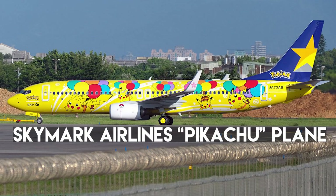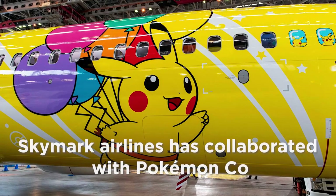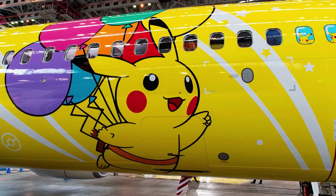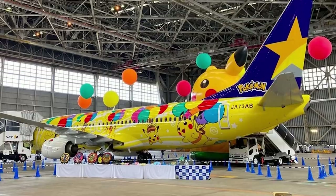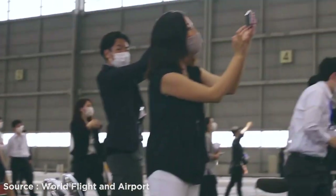Number 22: Skymark Airlines Pikachu Plane. Your favorite Pokémon character Pikachu is featured on Skymark Airlines' jet BC1. Skymark Airlines collaborated with Pokémon Corporation and painted a total of 10 Pikachus on both left and right sides of the aircraft. Each Pikachu is carrying colorful balloons. Fun fact: there is one Pikachu hidden under the belly of the airplane, so when this airplane flies over you, keep an eye out for this special Pikachu.